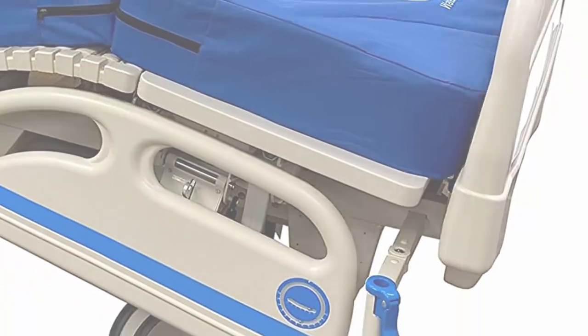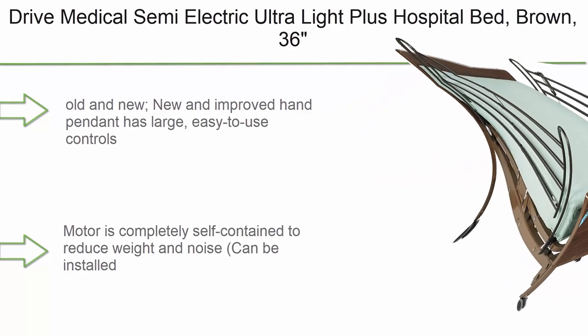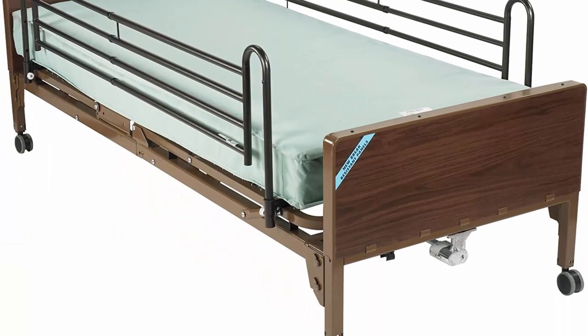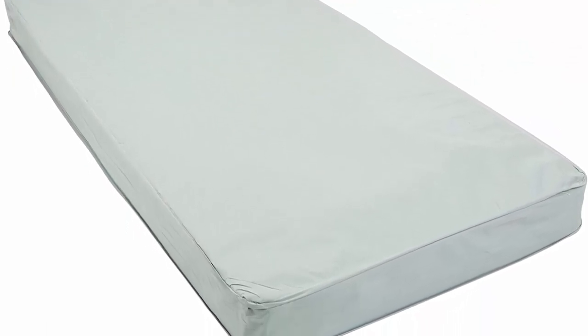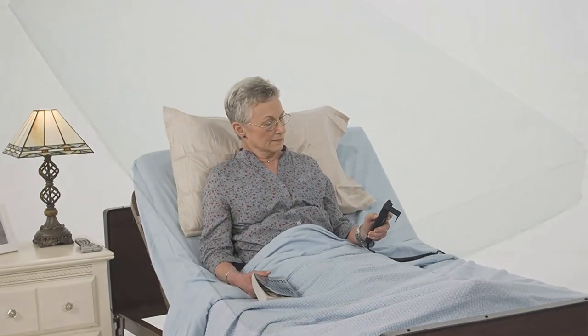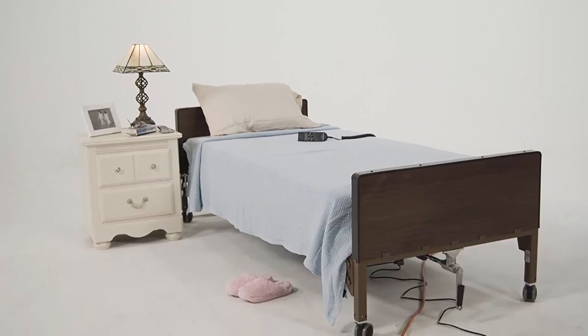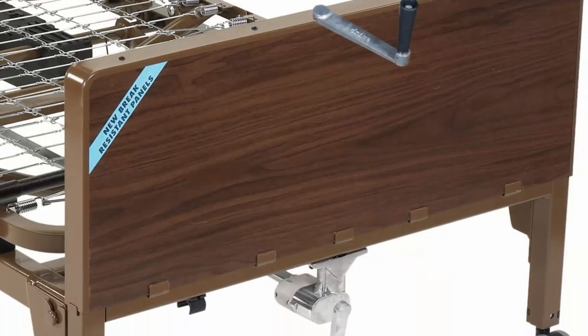Top 9: Drive Medical semi-electric ultralight plus hospital bed. The new and improved hand pendant has large, easy-to-use controls. The transition box allows you to change the rotation of the high/low shaft once installed, and the high/low shaft will stay with the bed to eliminate loss or forgetting on future installations. The motor is completely self-contained to reduce weight and noise, and can be installed and removed with a patient in bed.